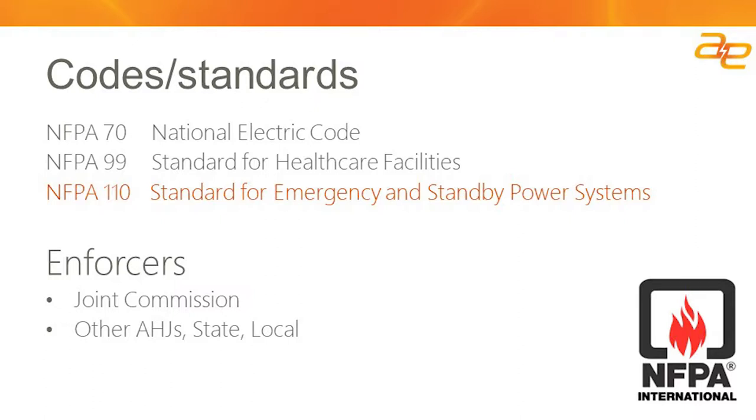The codes most relevant to the emergency power supply system are the NFPA — National Fire Protection Agency — codes: Code 70, Code 99, and Code 110. For the purposes of this webinar, NFPA 110 is the primary focus — the standard for emergency and standby power systems. These codes are typically enforced by agencies like the Joint Commission, also referred to as JCO (Joint Commission for the Accreditation of Healthcare Organizations), as well as other authorities having jurisdiction, or AHJs, and state and local agencies.